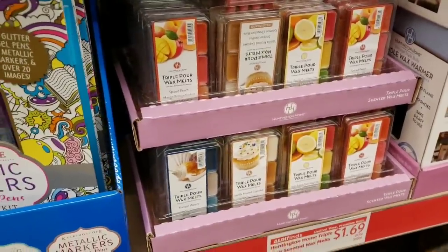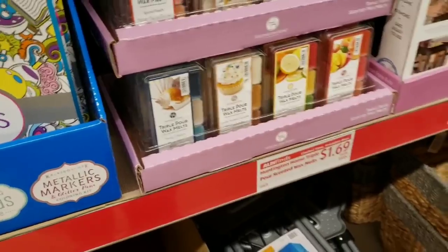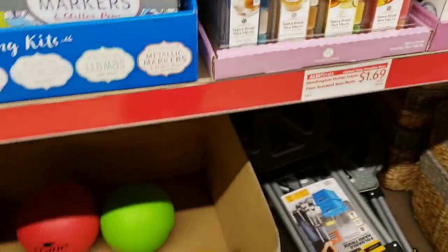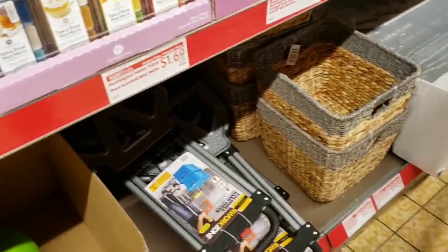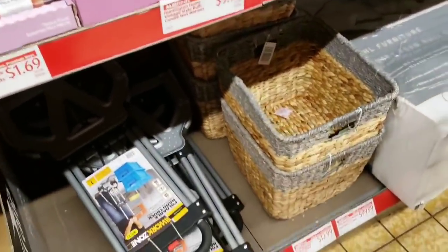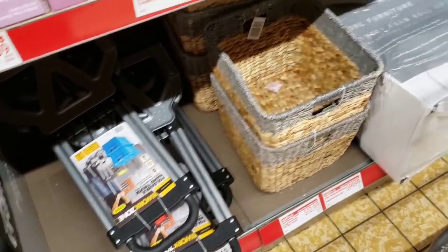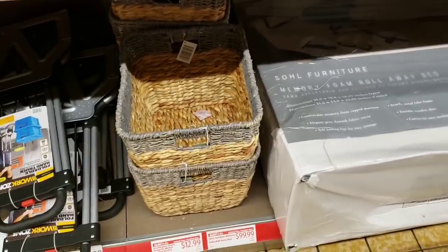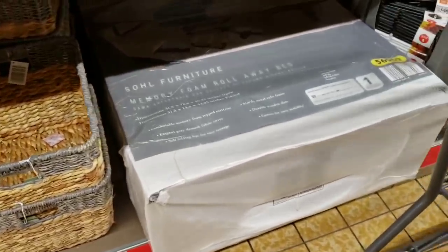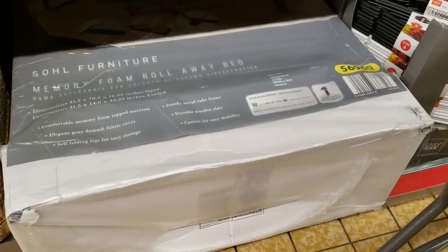There's also a tranquil waters beach scent wax melt. They have playground balls for $3.99, a foldable hand truck for $19.99, and storage baskets for $12.99. They also have a Future memory foam rollaway bed.